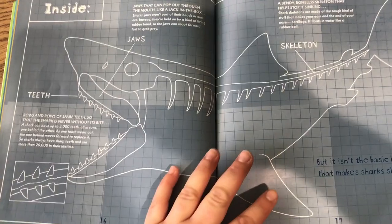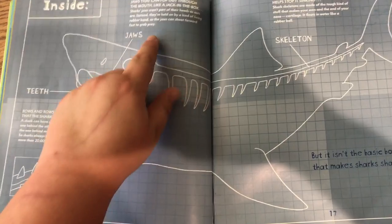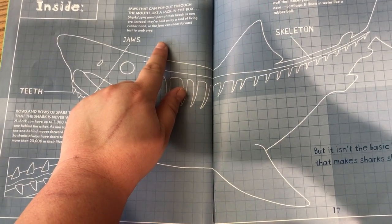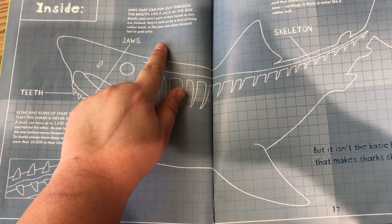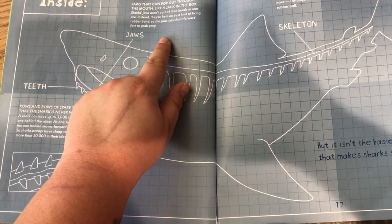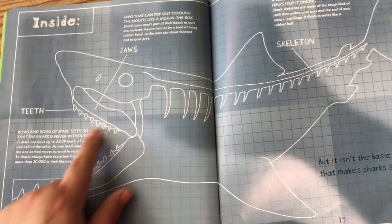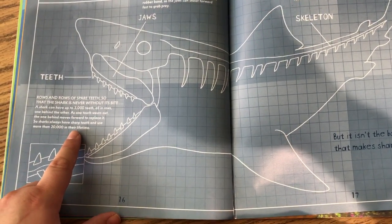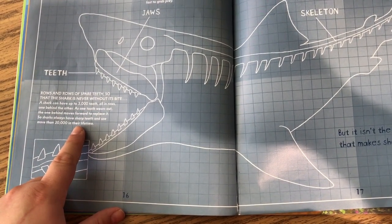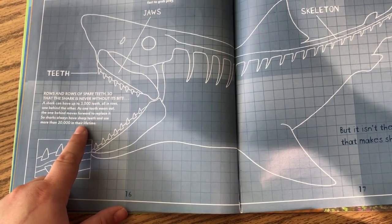This is a diagram of the inside of a shark's body. Jaws that can pop out through the mouth like a jack-in-the-box. Jaws aren't part of their heads as ours are. Instead, they're held on by a kind of living rubber band, so the jaws can shoot forward fast to grab prey. Rows and rows of spare teeth so that the shark is never without its bite. A shark can have up to 3,000 teeth all in rows, one behind the other. As one tooth wears out, the one behind it moves forward to replace it.